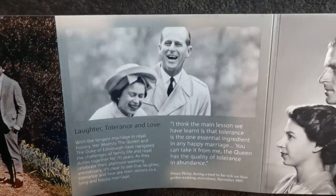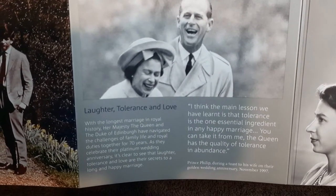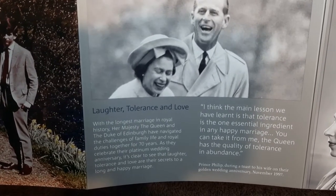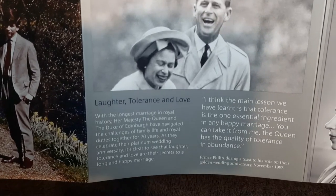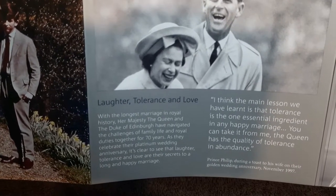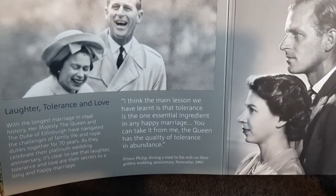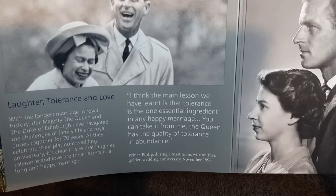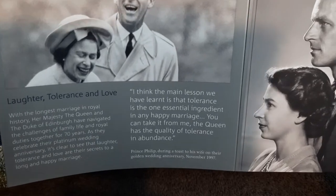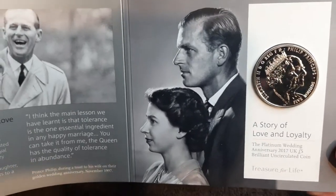Some more information here: 'Laughter, tolerance and love.' With the longest marriage in royal history, Her Majesty the Queen and the Duke of Edinburgh have navigated the challenges of family life and royal duties together for 70 years. As they celebrate their platinum wedding anniversary, it's clear to see that laughter, tolerance and love are their secrets to a long and happy marriage. And that's Prince Philip during a toast to his wife on their golden wedding anniversary in November 1997. There's another fantastic picture of the Queen and Prince Philip — that's really good.